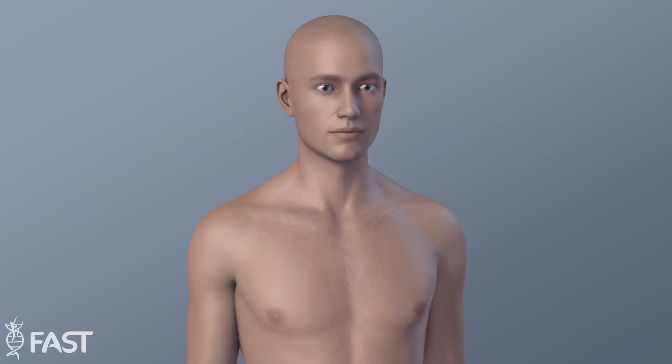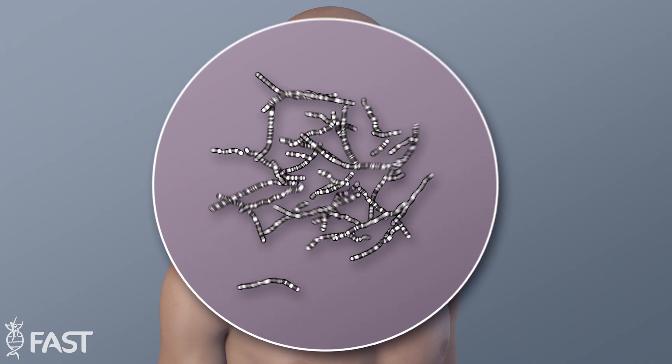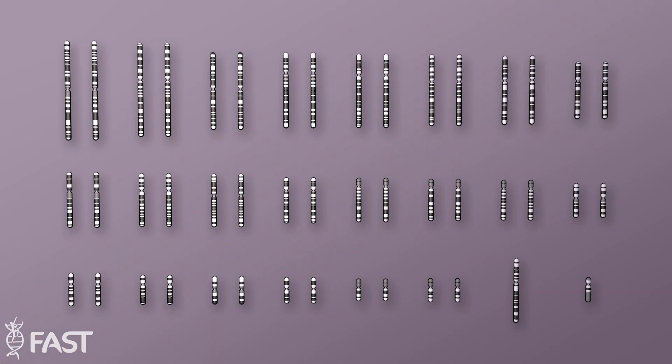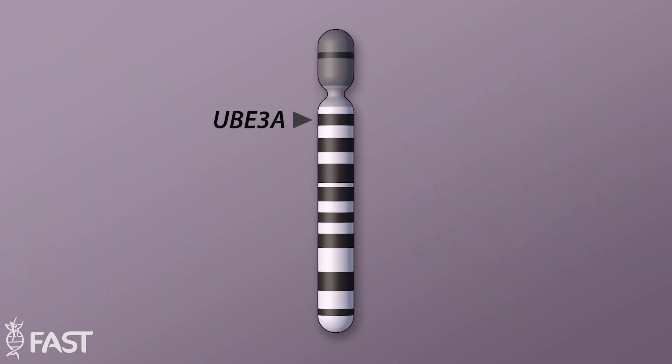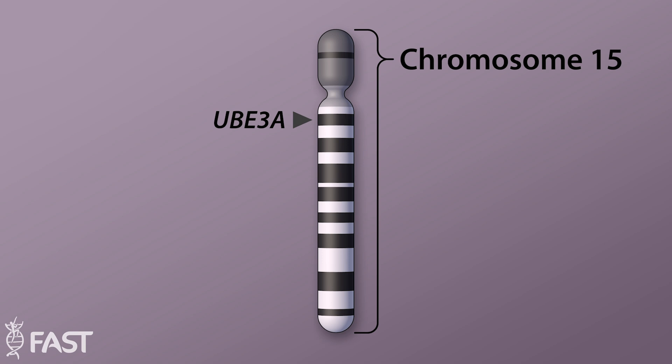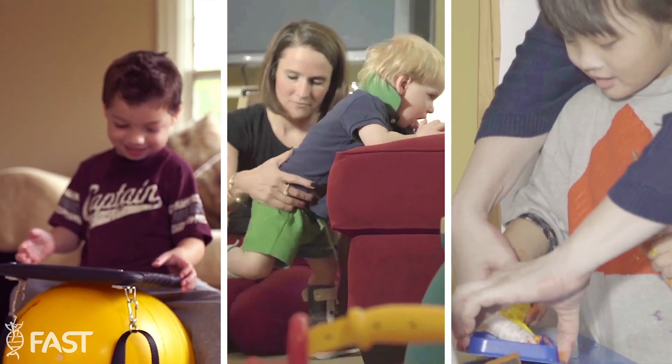There are approximately 20,000 to 25,000 genes in the human body. Every healthy person has two copies of each gene, one inherited from our mother and one from our father. Angelman syndrome is caused by the loss of function of a single gene, UBE3A, on chromosome 15, which is vital to how the brain controls speech, movement, and learning.